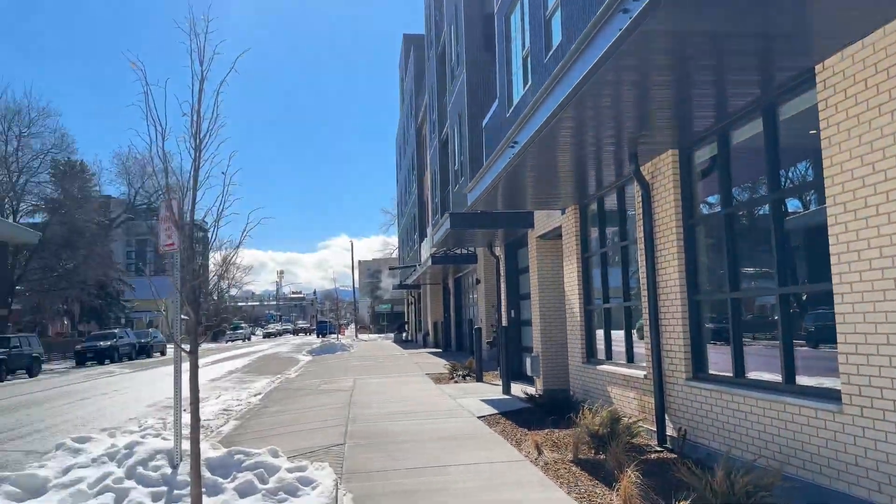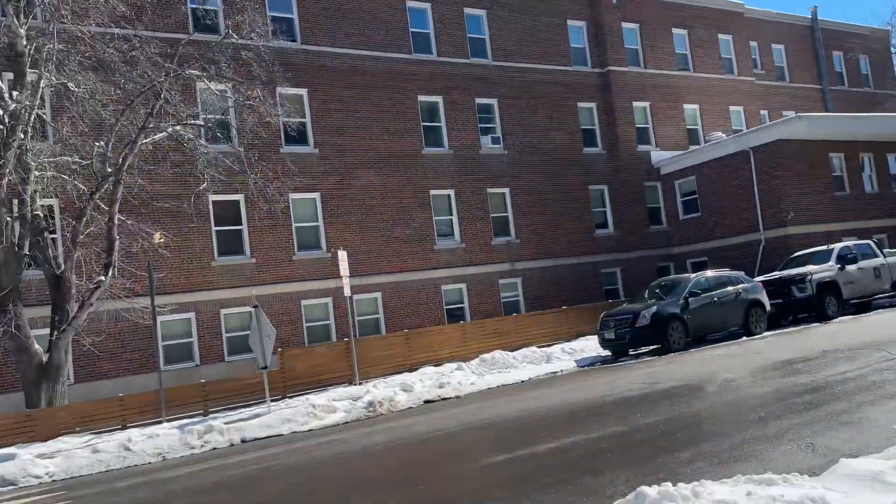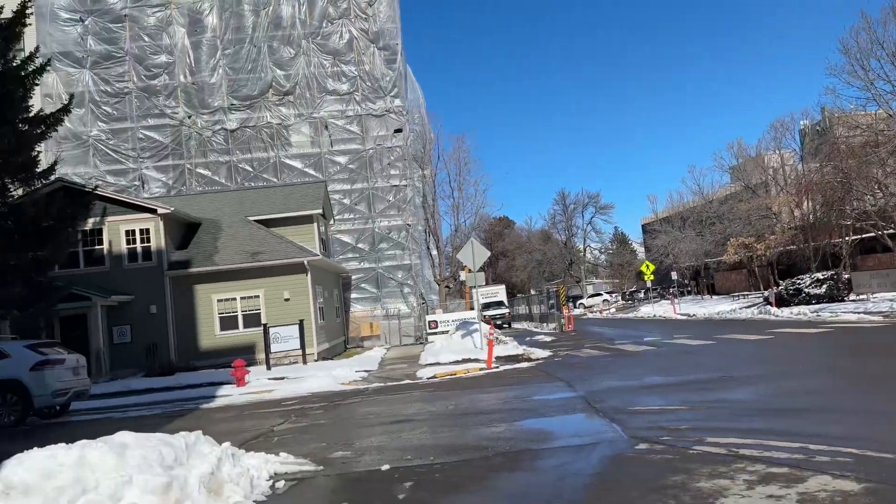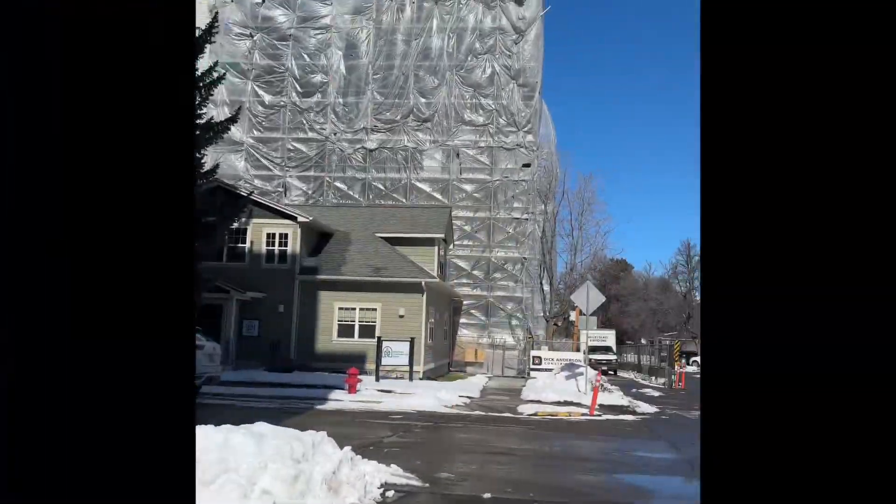Here is the 111 building across the street from the one you're considering. That is an apartment building, Medical Arts, and the Henry.